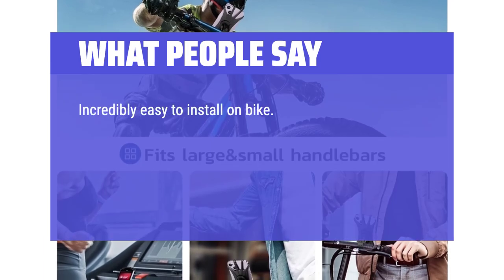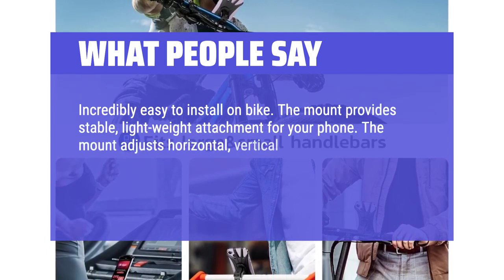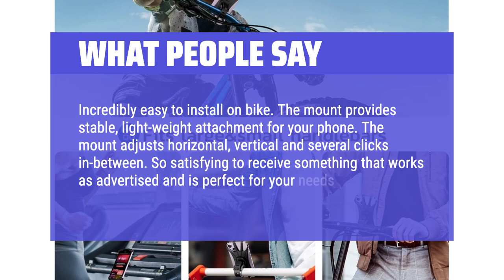Incredibly easy to install on a bike. The mount provides a stable, lightweight attachment for your phone. The mount adjusts horizontally, vertically, and several clicks in between. So satisfying to receive something that works as advertised and is perfect for your needs.